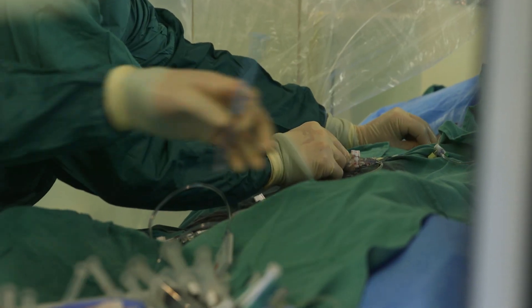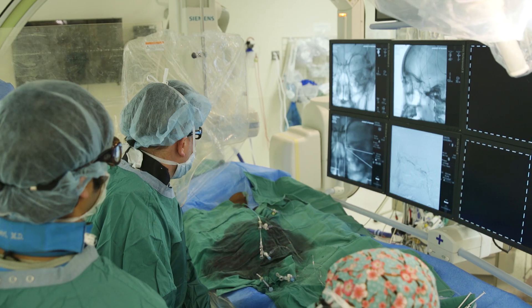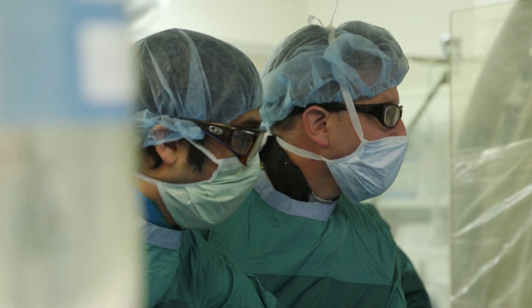The beauty of the endovascular procedure is there's no incision, there's no scar. All you do is place literally an IV either into the arm or the leg, and once you're able to place that IV into one of the arteries, all the arteries in the body are interconnected — one highway to another.